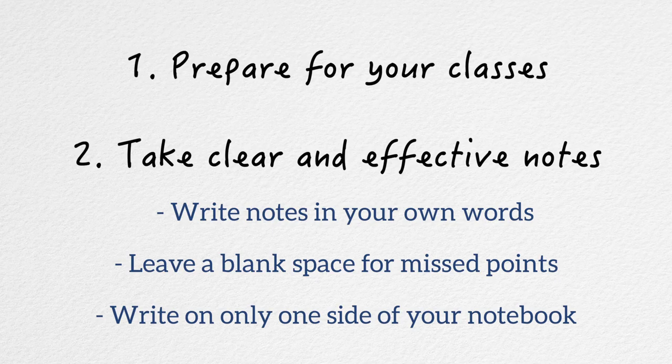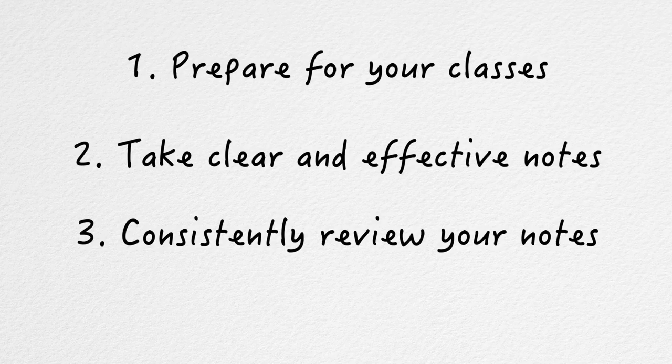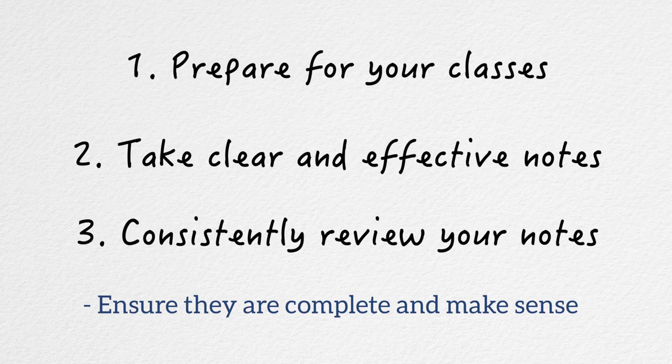My final tip for successful note-taking is to consistently review your notes. Every day, you'll want to read through the notes you took that day — not to memorize yet, but just to make sure they are complete and make sense. This is the time to fill in those blank spaces in your notebook, review with your classmates and professors, and integrate class notes with notes from the readings.